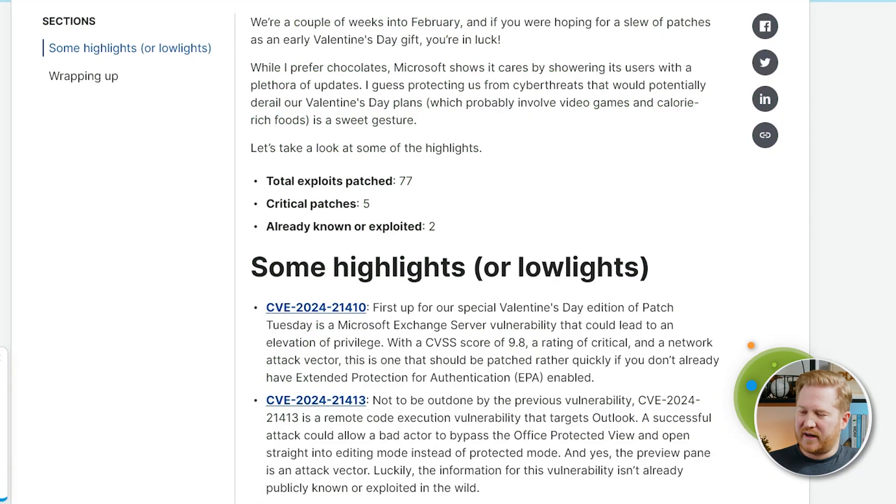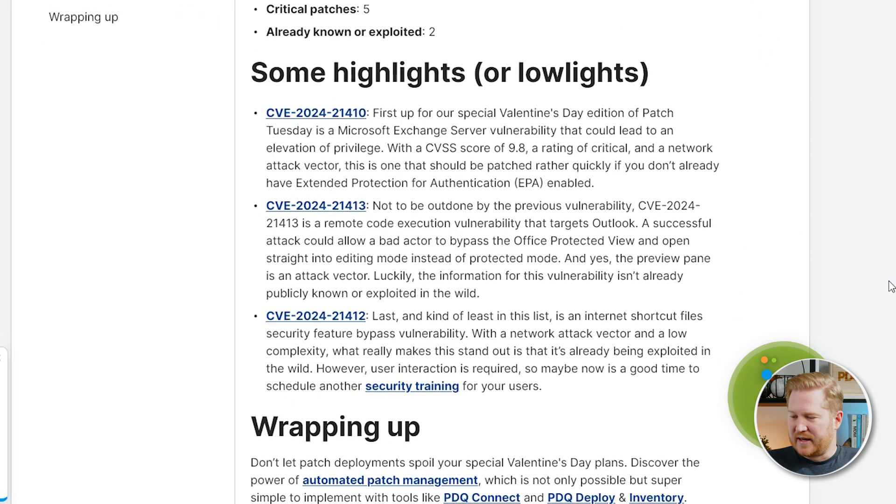This month we're kind of above where we were. The last two months were pretty low, so this month we're kind of getting back up to our normal range of patches. We've got 77 total exploits patched, five of which were critical, which is a little high. And we've got two that are already publicly known or exploited. So we'll take a look at some of the highlights here.